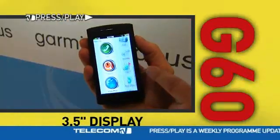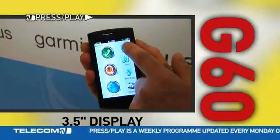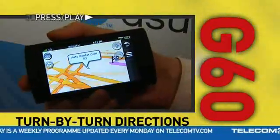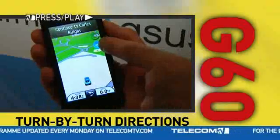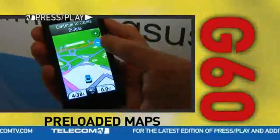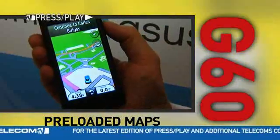The G60 is a touch-screen phone with a 3.5-inch display that features an advanced satellite navigation system with voice-prompted turn-by-turn directions that speak street names, and comes pre-loaded with maps of North America and Europe.